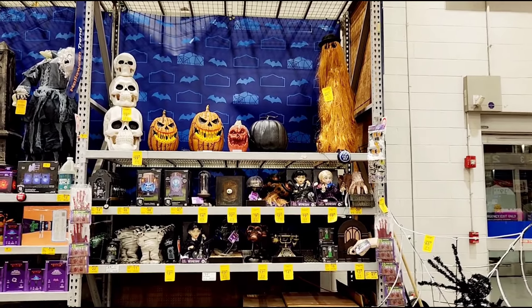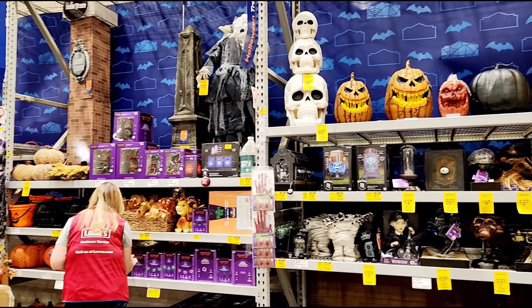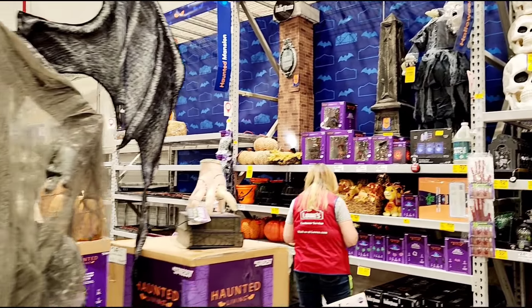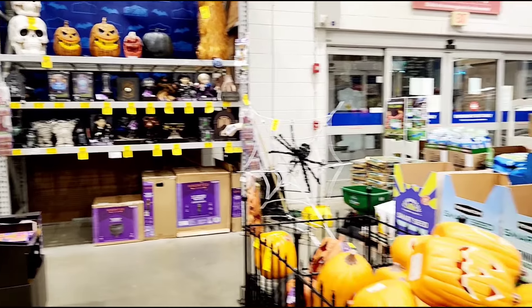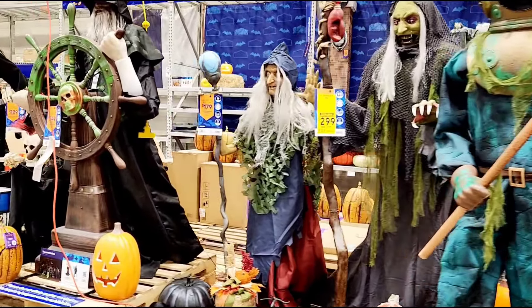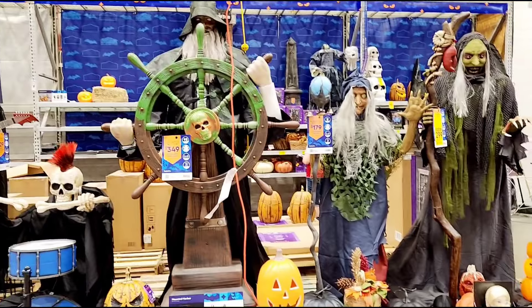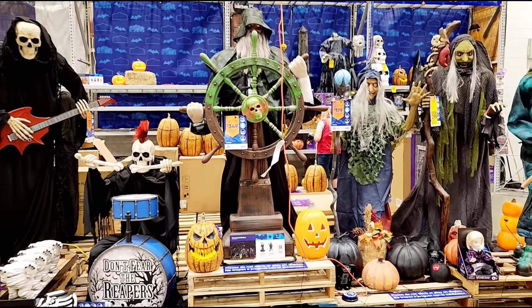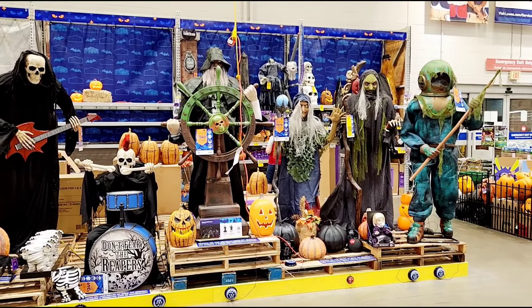They do have the regular Halloween decorations and decor, although again not too much. I think Lowe's is already into the Christmas decorations, unfortunately. But where's the Halloween spirit? Let's do one holiday at a time, folks. But what did you think? What was your favorite? Let me know in the comment section — hope you enjoyed the video.